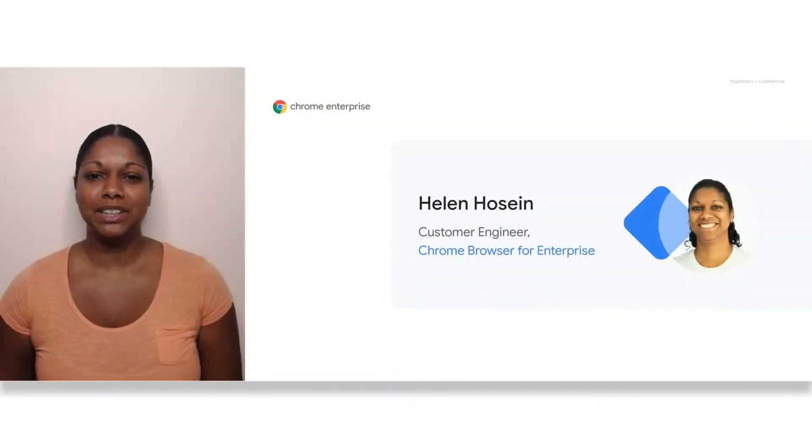Hello and thanks for joining. My name is Helen Hussain. I'm a customer engineer for Chrome browser for enterprise. I work with various enterprise customers and help out with any technical questions or challenges that come out of implementing Chrome in an enterprise environment.